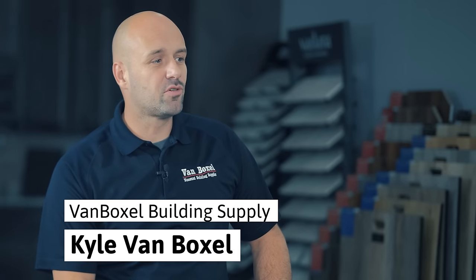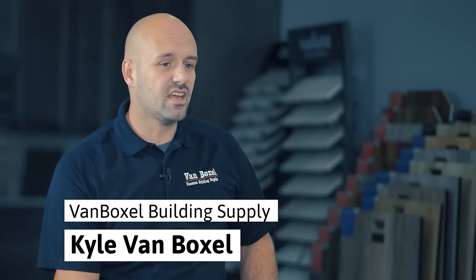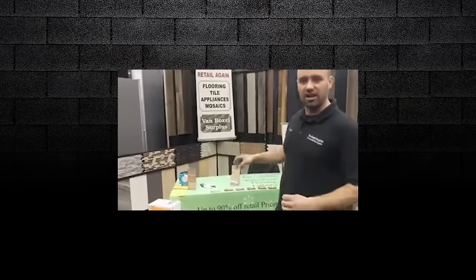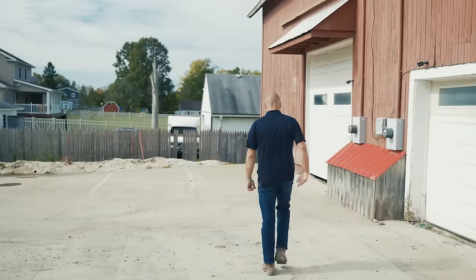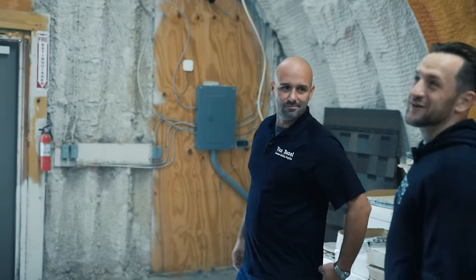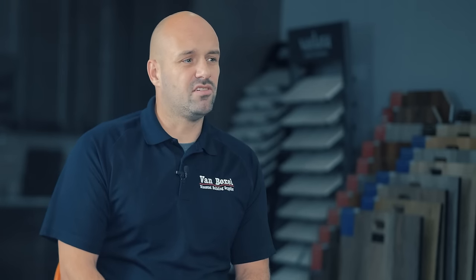My name is Kyle Van Boxel. I'm the founder of Van Boxel Building Supply. We started in 2018, a little bit in the liquidation business. We got into the floor and cabinet industry. One thing led to another — that's how we wound up in the roofing industry. Like everybody, we started off very small. By no means are we huge right now, but in our niche business, we are doing pretty well. We started out working in a barn, very minimal, very low overhead. We built our first warehouse going into 2019, still in more of the liquidation business, doing overstock and discontinued.